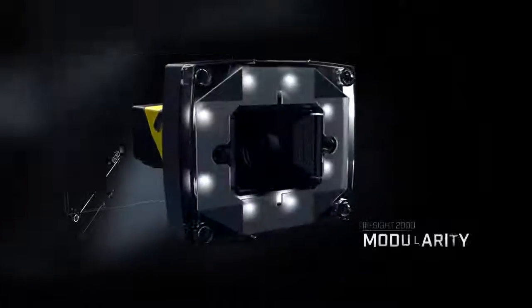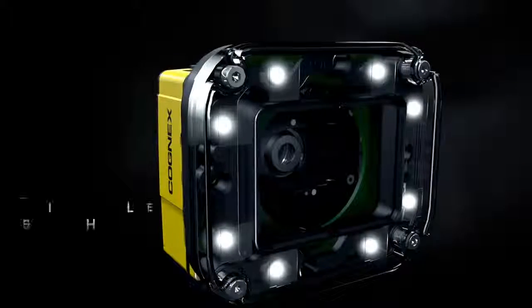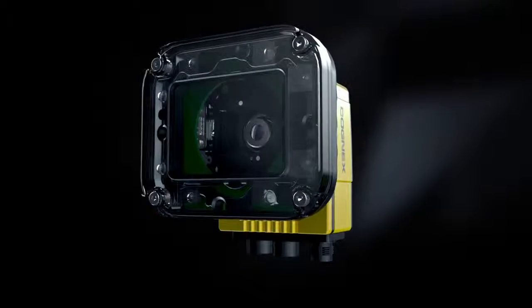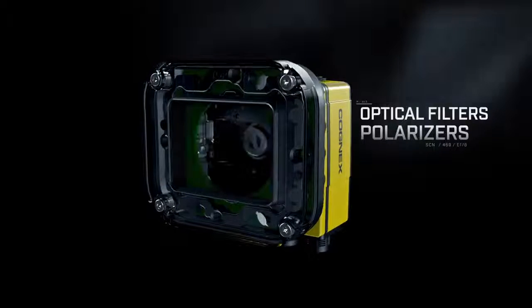Like the InSight 2000 vision sensor, the Next Generation InSight 7000 series offers a patent-pending LED ring light that produces even, diffuse illumination across the entire image, eliminating the need for costly external lighting. A variety of light colors, optical filters, and polarizers can be easily swapped in to meet specific application requirements.